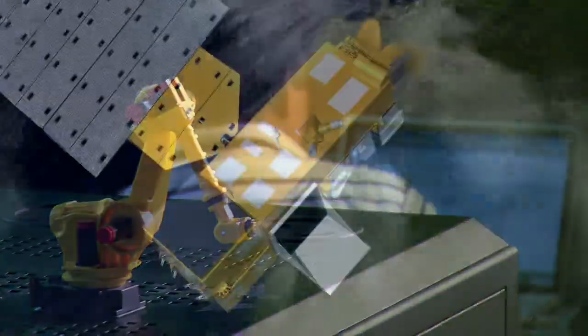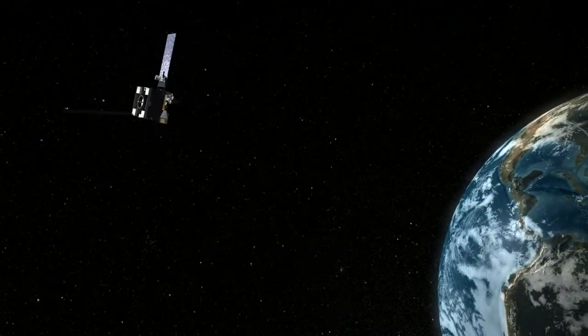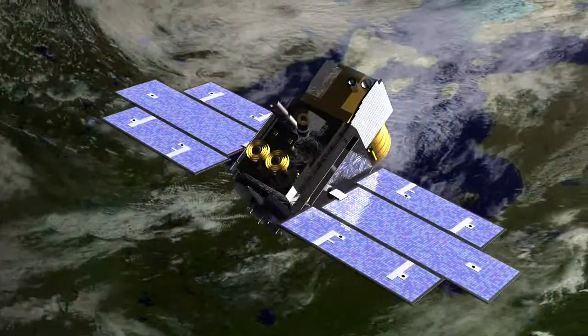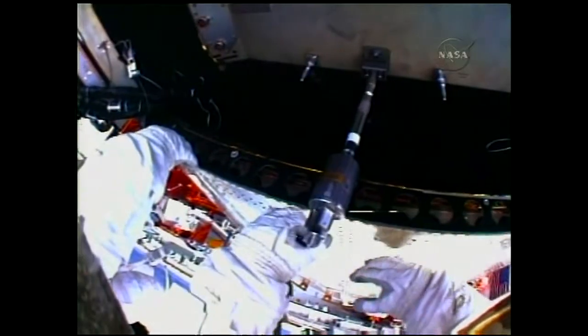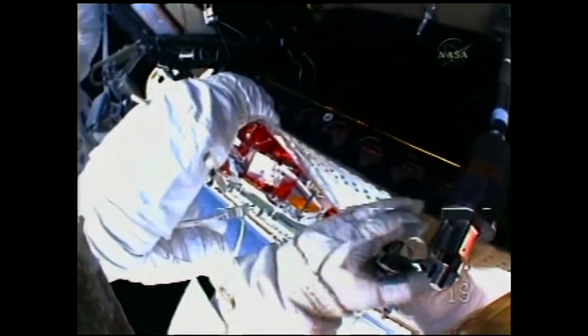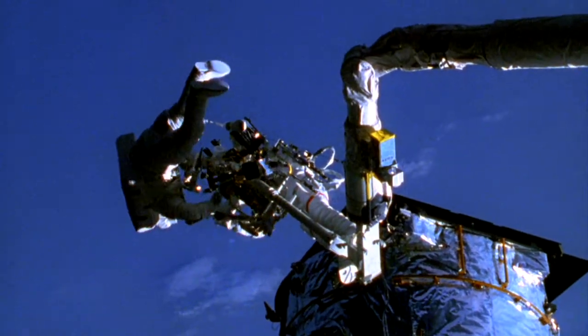Consider this: every satellite flying right now is bespoke, hand-wrought, customized, detailed, and extremely expensive. That's why it pays to figure out how to repair and refuel the things rather than just replace them. There's just one problem — that's hard to do.